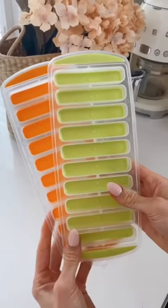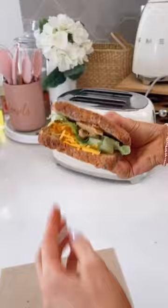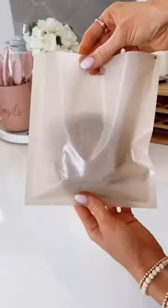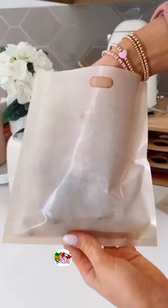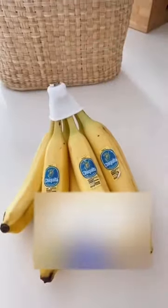Amazon kitchen favorites. These ice cube trays create ice sticks that easily pop out and are perfect for water bottles. These reusable toaster bags grill your sandwiches or heat up a slice of pizza or frozen fries. And these banana hats help keep your bananas fresher longer and come in lots of cute options.